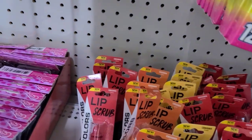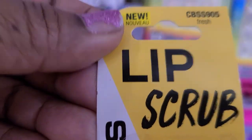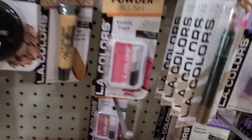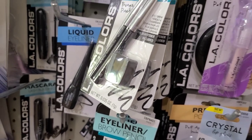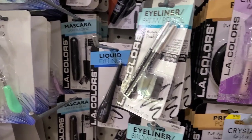They got the lip scrub in yummy, juicy, fresh, and sweet flavors. Then they have these crystals with really nice great packaging - they got a few colors, I think three or four. Then they got tattoos and metallic eyeliner, and the brow pens.